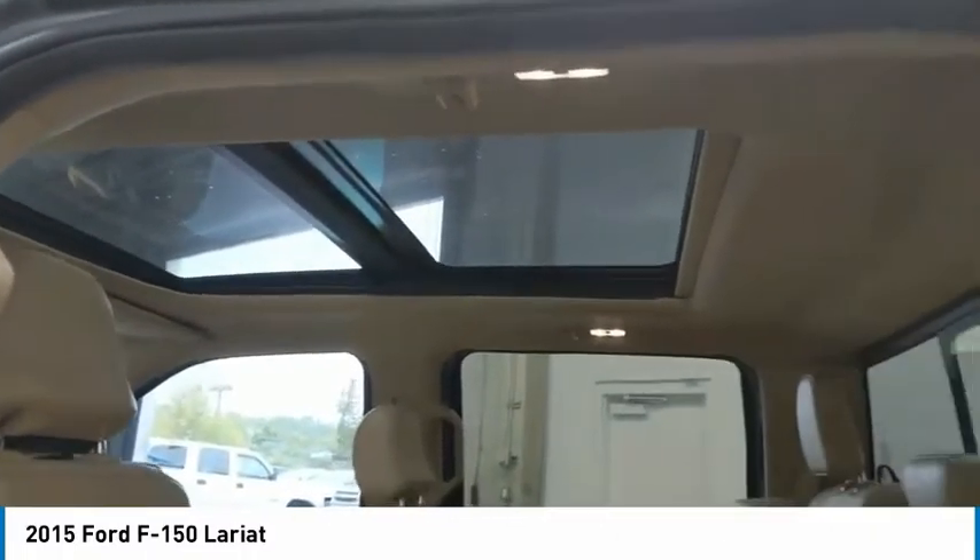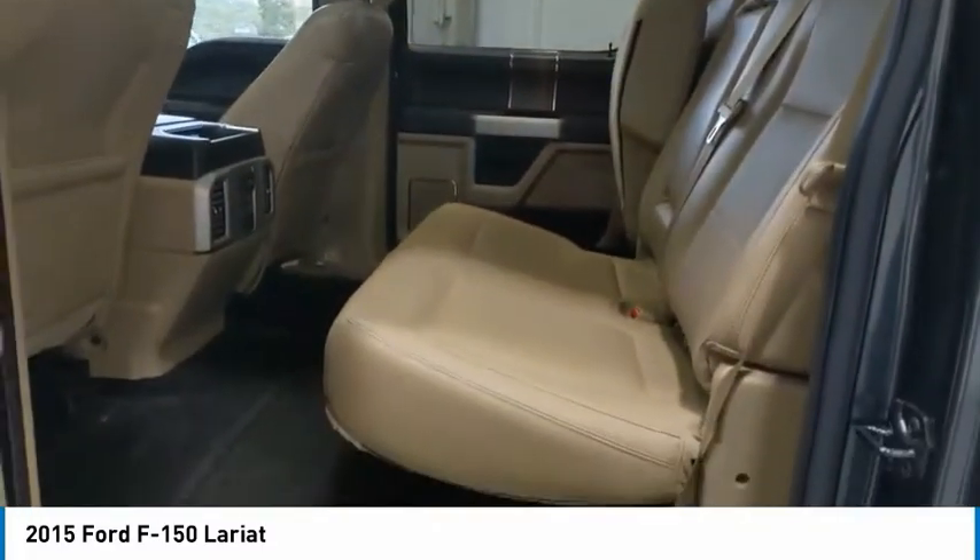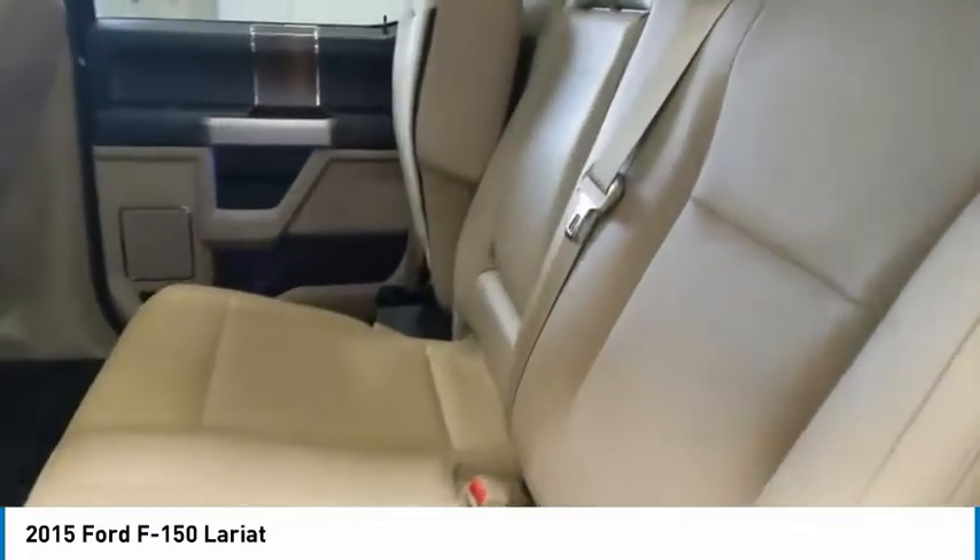Remote keyless entry. Fog lights. Steel wheels. Wouldn't you look great in this vehicle? Stop in today and see for yourself.